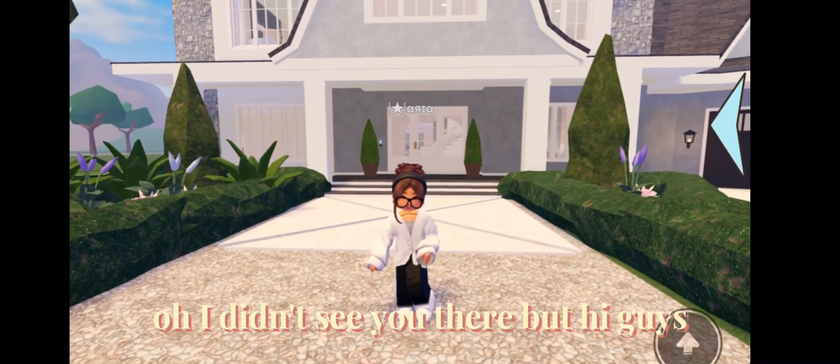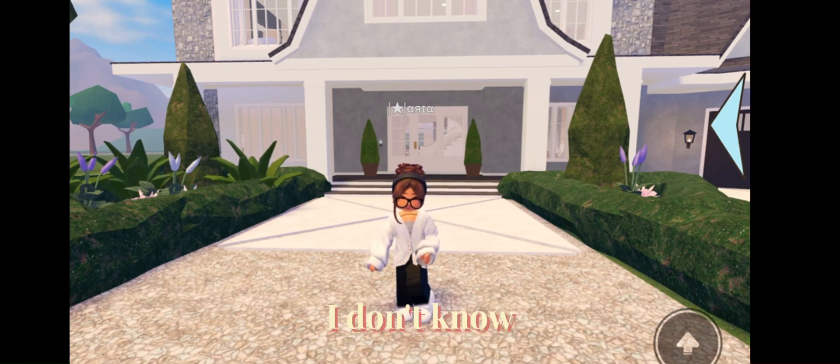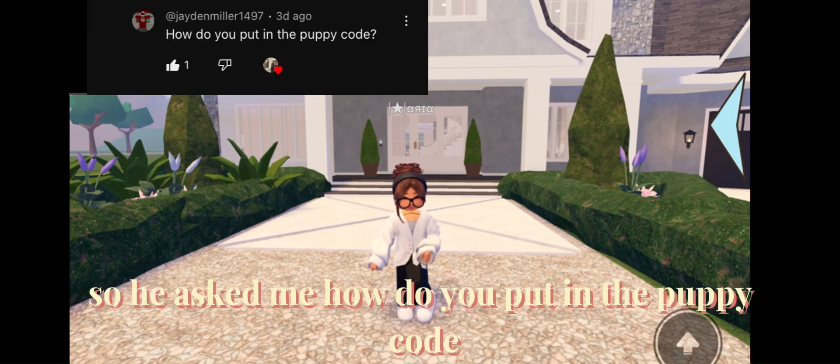Oh, I didn't see you there, but hi guys. Today I'm just gonna help someone — his name is, I don't know, but I think he's a boy — so he asked me...